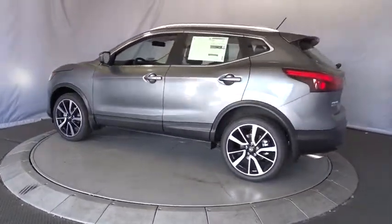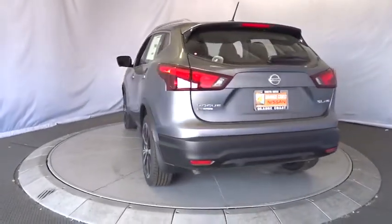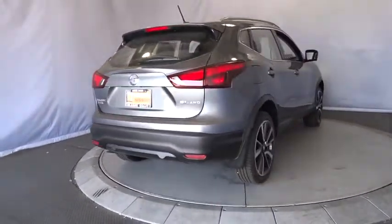Anti-lock braking system, remote engine start, stability control, traction control, all-wheel drive, keyless entry, backup camera, navigation system, steering wheel audio controls, Bluetooth.